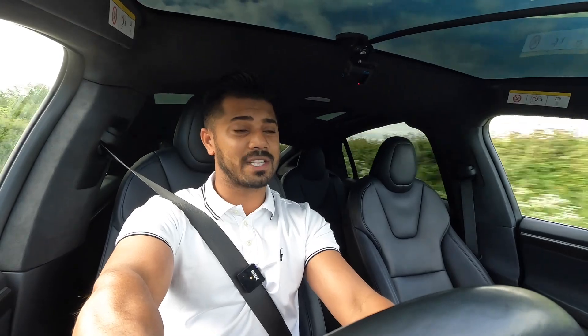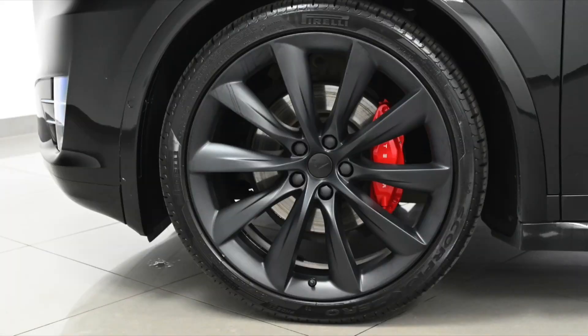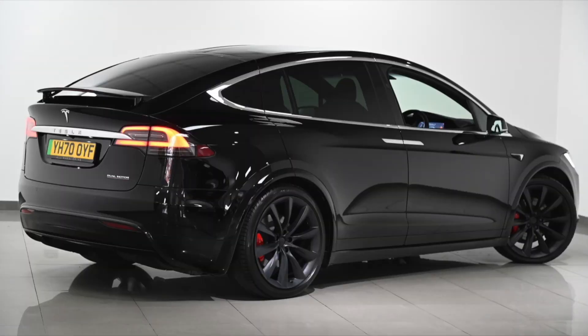On the side of the car, the first thing you'll notice is the upgraded 22-inch Onyx-style satin black turbine alloy wheels, which I think look absolutely brilliant — probably the best set of wheels in the Tesla range. You've also got the sun protection glass, which gives you the blacked-out windows.